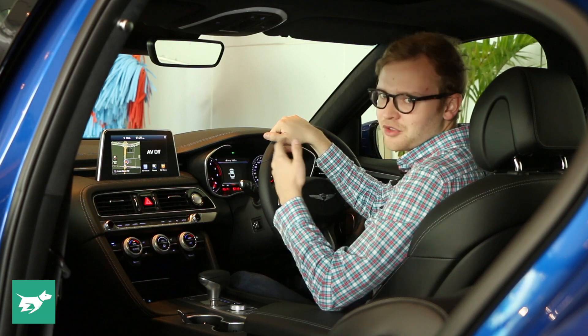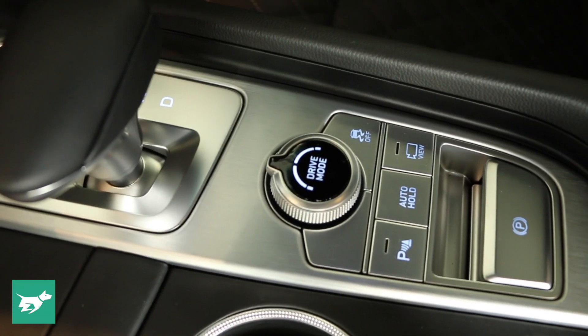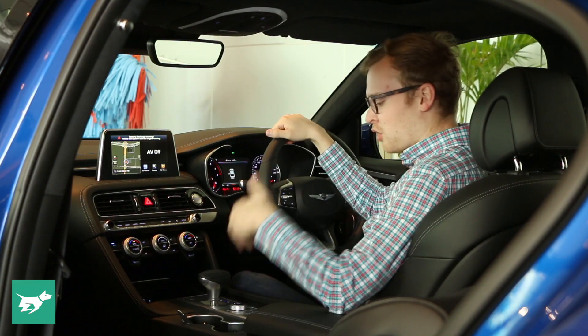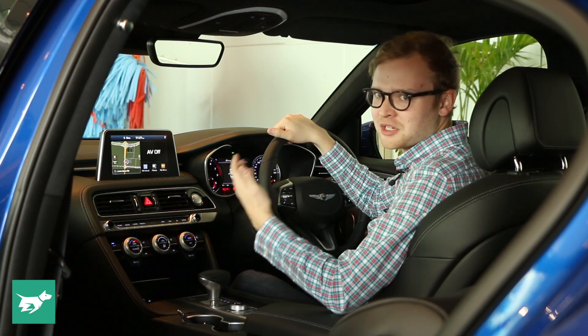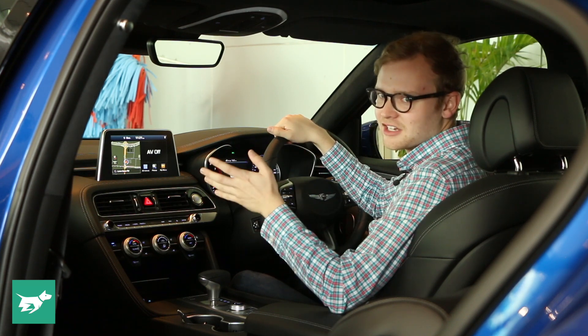The side bolsters inflate with air, and interestingly, when you change the car into its sport drive mode, the bolsters inflate automatically — I love that idea. You pop the car in sport and start chucking it into corners, and the seat is already proactively prepared with tighter, pumped-up bolsters. That is a great idea.